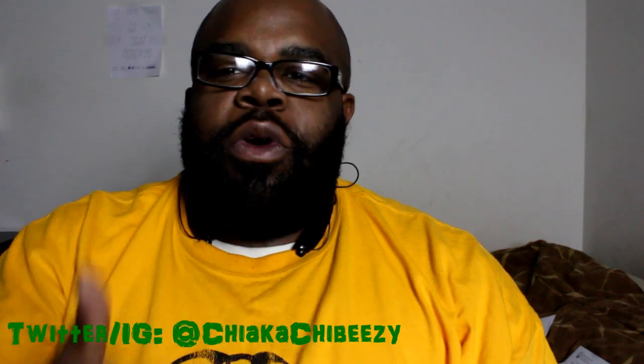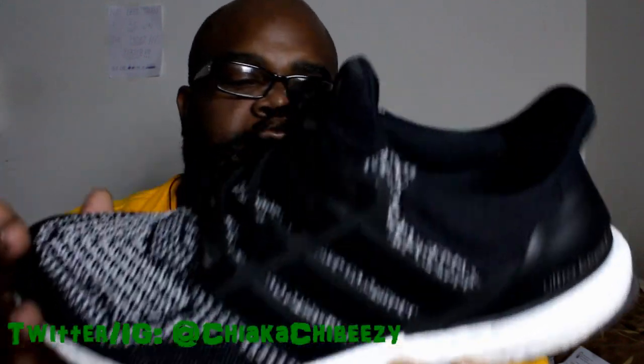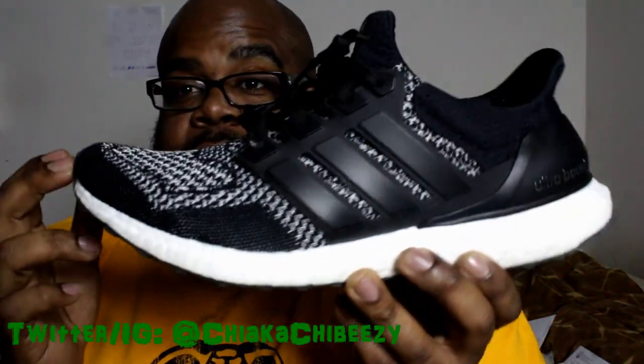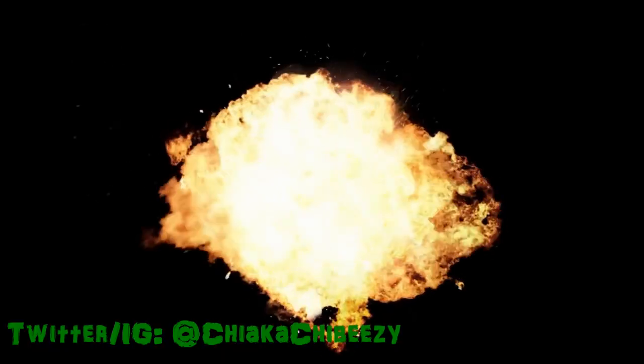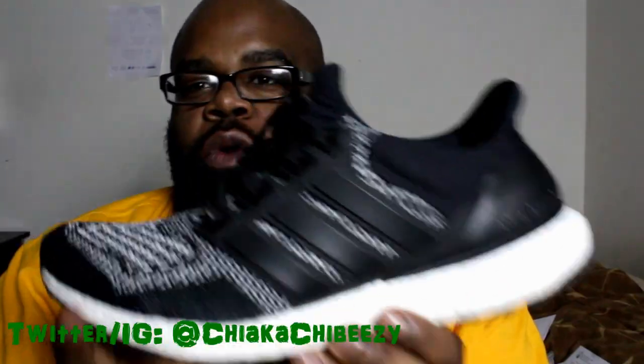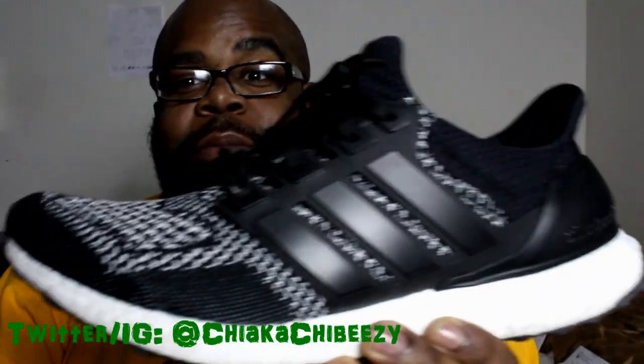Just doing an overview and my final thoughts on these bad boys right here — the Adidas Ultra Boost. This was the special edition or limited edition with the 3M upper fire flame logo right here. I've worn these a handful of times; I just came back from the gym wearing these as well.